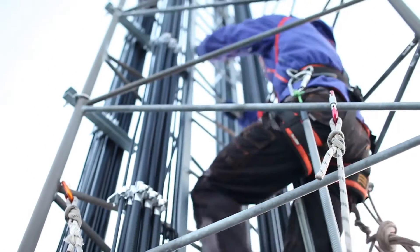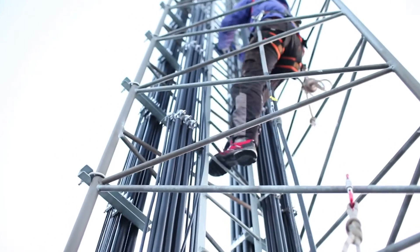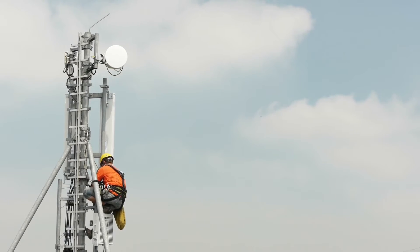But it's a tough job. Technicians have to climb to the top of a 200 to 300 foot tower. It can be dangerous, time consuming and expensive.